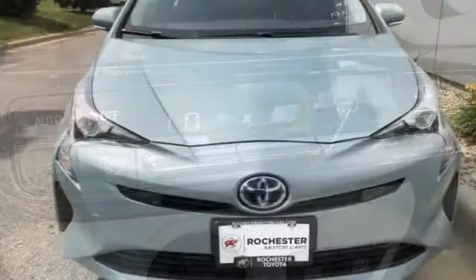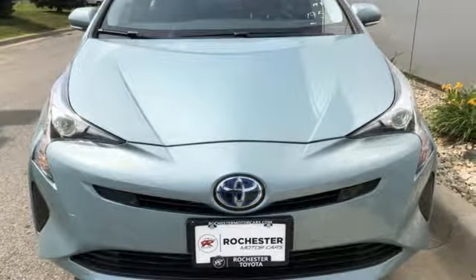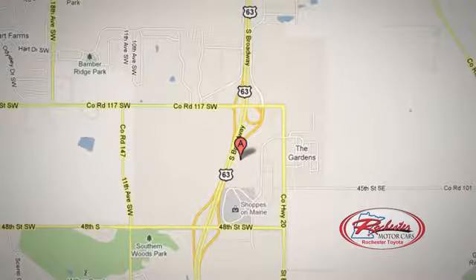Go green and make others green with envy. Come in for a test drive. 63 South in Rochester, Minnesota. Click or stop in today. We're conveniently located between 40th Street and 48th Street Southeast on Highway 63.